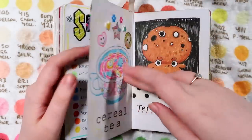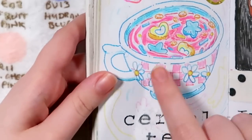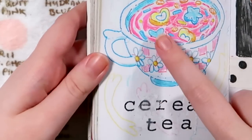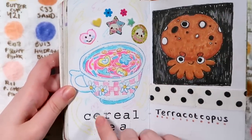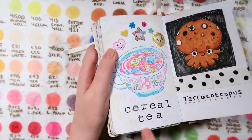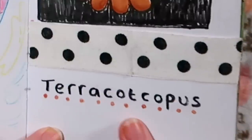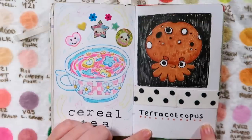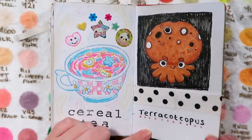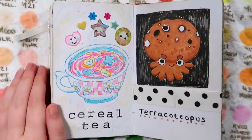Over on this one I think the prompt was tea. I've invented my own cereal tea, so it's got those little American colorful marshmallows. There's quite a few different things going on with these stickers - some are holographic, some are metallic and shiny. There's a stamp from the stamping set with a little heart around it. Then on this side we've got the Terracocopus - I've realized I could have just called it Terra Octopus. I really went an extra mile there to make something impossible to pronounce, but he's cute.